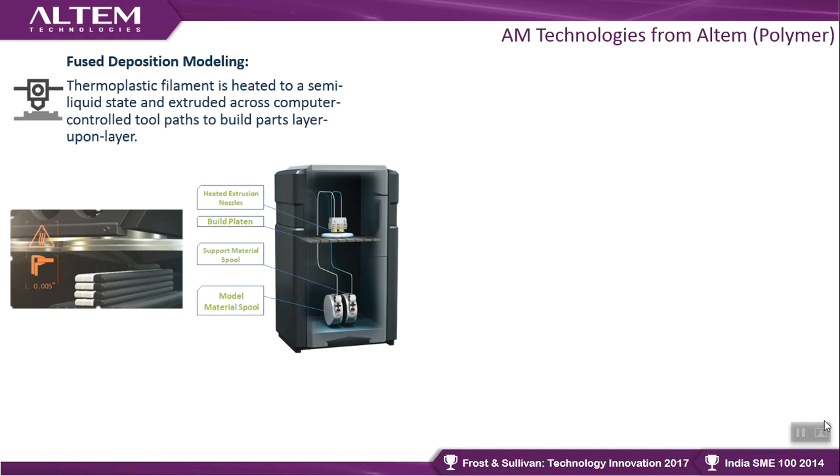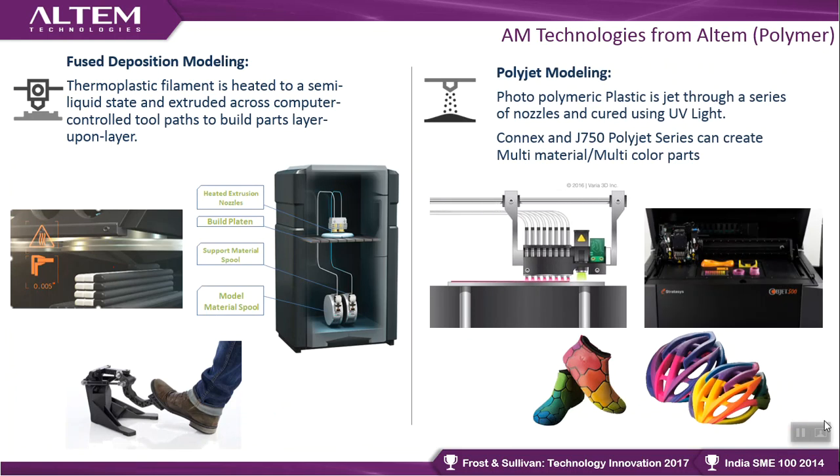Fused Deposition Modeling (FDM) works with thermoplastic filaments — real plastics used in day-to-day manufacturing activities, which come in filament form and are printed layer by layer. The purpose of FDM is to create strong, functional parts for rough, tough, high-stress applications.